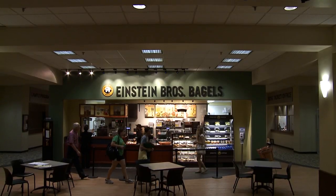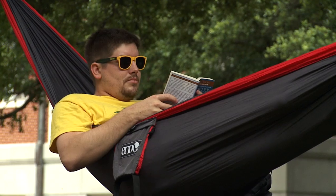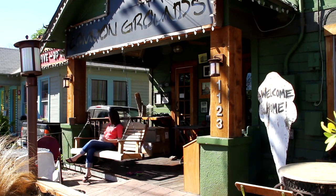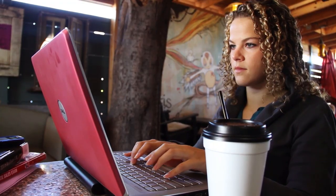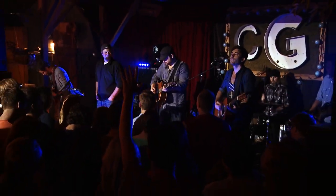But everywhere you look, there are lots of unique places with great food and a chance to wind down, catch up, or just carve out some quiet time. One of my favorites is Common Grounds, a laid back little coffee shop next to campus. It's an old converted house with some funky furniture, and on the weekends you can hang out and catch some great live music.